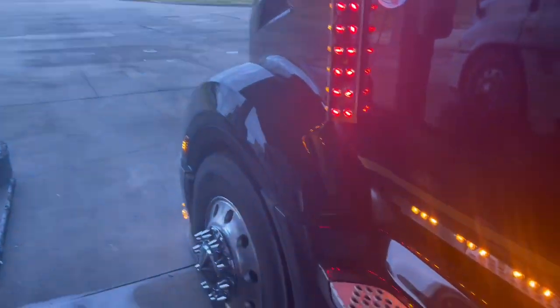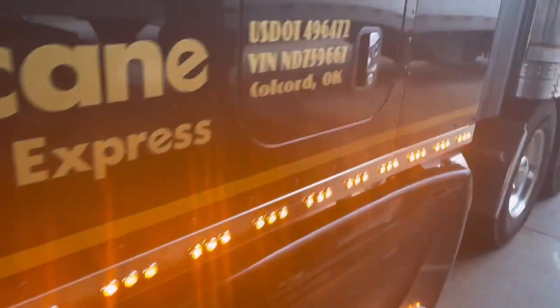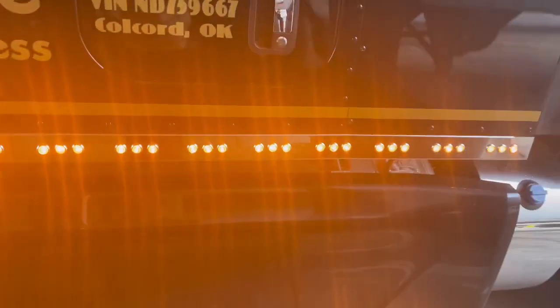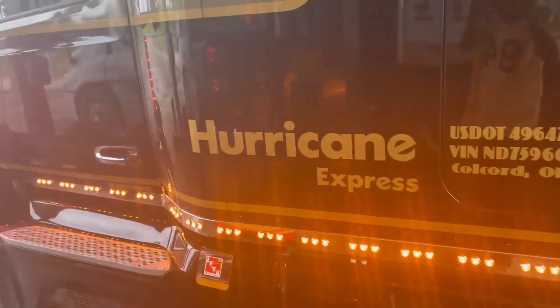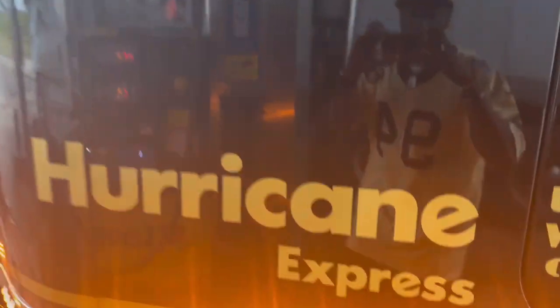The new truck is badass, it rides smooth, everything is good with it. We're just loving life right now, doing our thing out here. We'll get back with you guys when we get stopped for the night — yes sir.